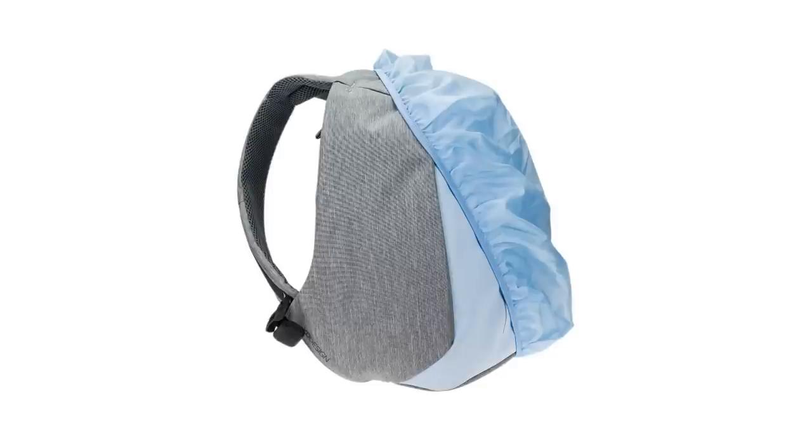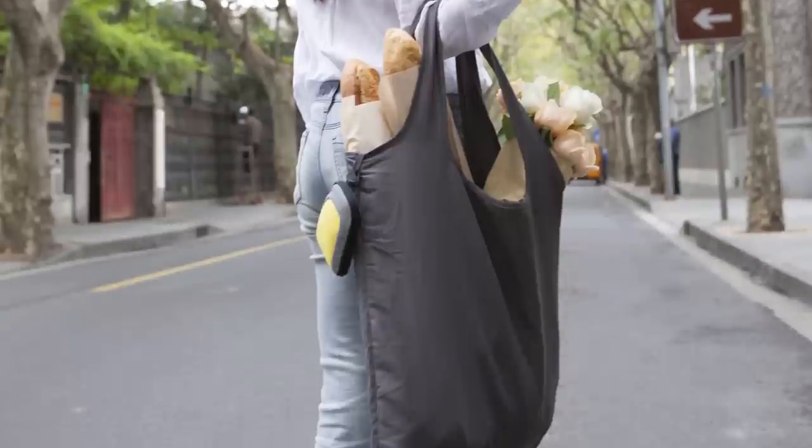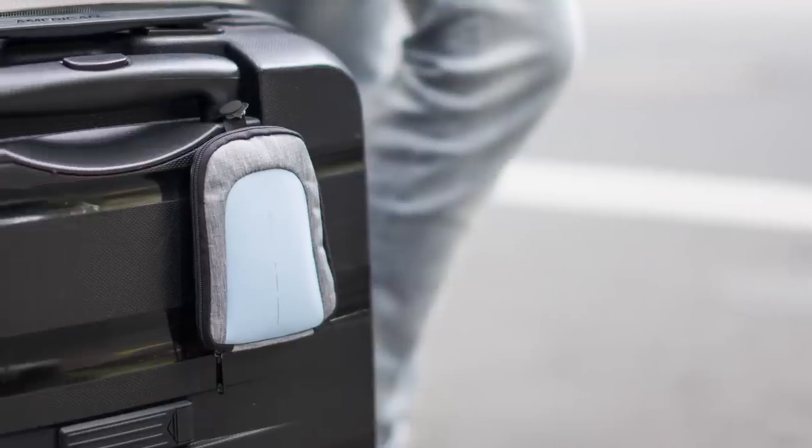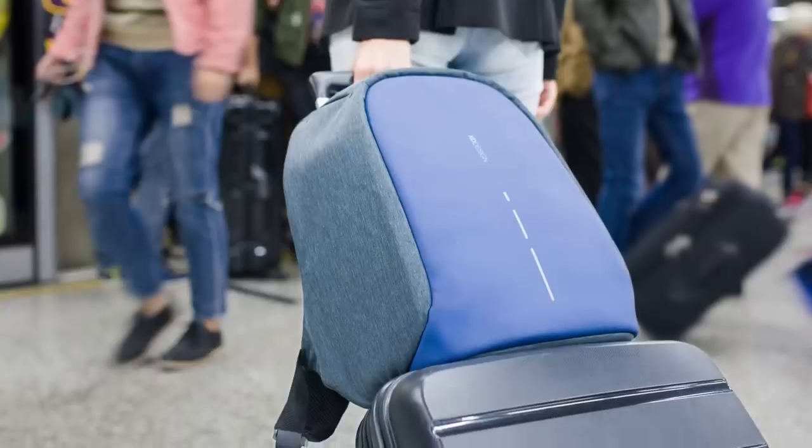An integrated rain cover keeps you protected in any weather. The fun Mini Bobby holds a tote bag for daily groceries, but is also a handy pouch for small items or loose change. The solid luggage strap makes it easy to fit your backpack on top of a rolling case.